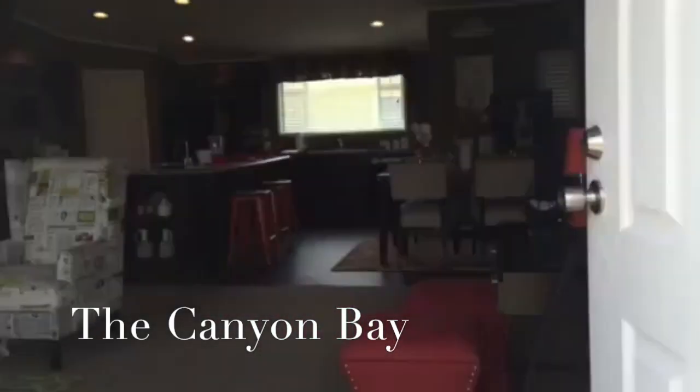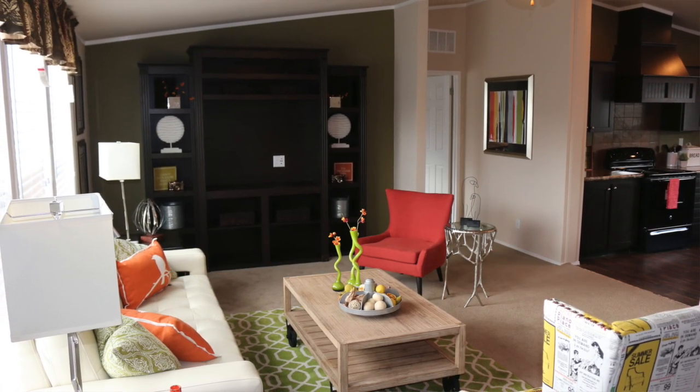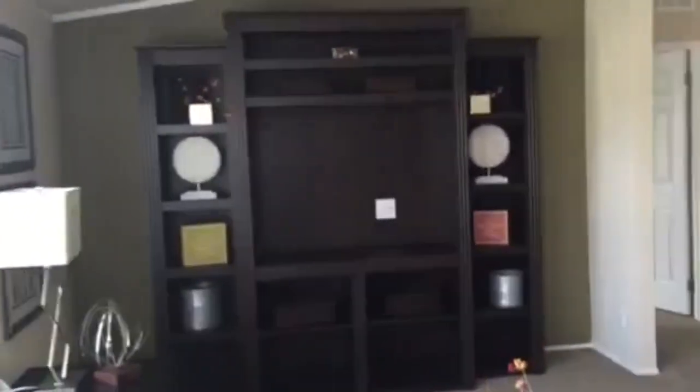Take a look at this beautiful home, folks. Walking into the living room here — beautifully decorated, huge open layout, and a gigantic built-in entertainment system.